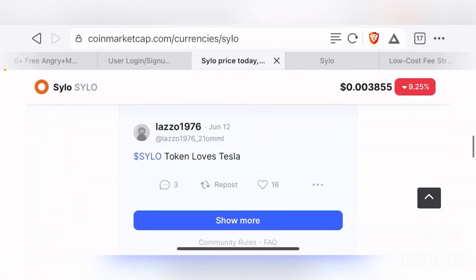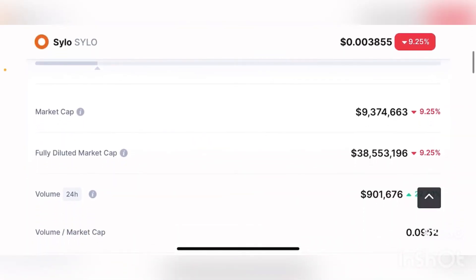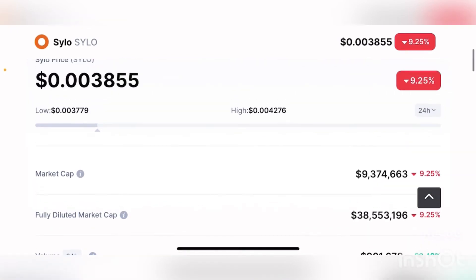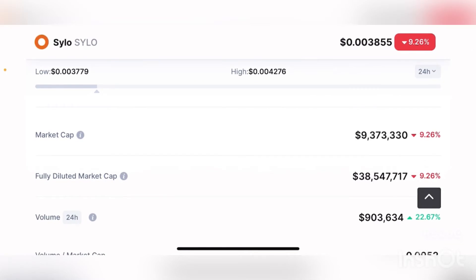Going back to the CoinMarketCap page for this token - it is currently ranked 759th by market cap and is trading at less than one cent per token. In fact, it's trading at about $0.003 per token, which is a significantly small sticker price. In the past 24 hours, this token has been down close to 9.3%, which is quite a bit of damage - but it is definitely giving opportunities for people to buy this product at a good discount.